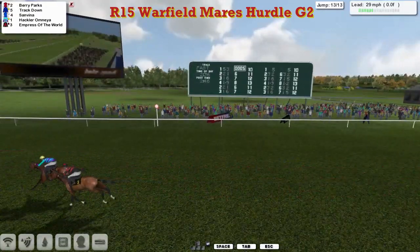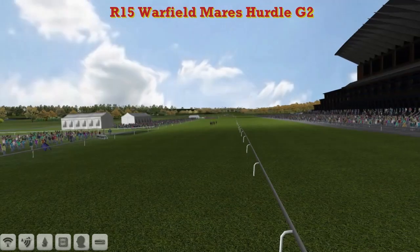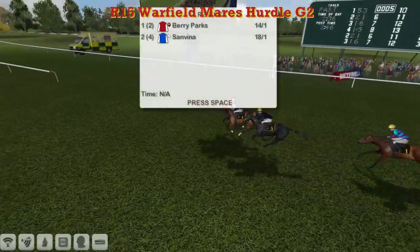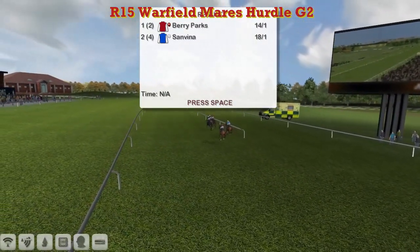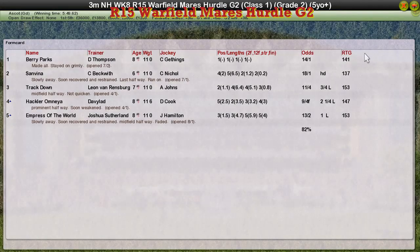Berry Parks has just held on. San Viener was 2nd, Track Down 3rd, then Hakla Omnia and finally Empress of the World. Berry Parks will not be denied — led all the way and did not want to be passed despite San Viener's efforts. A couple of game mares there with Track Down not doing bad in 3rd either, so everybody picks up some cash. Berry Parks is the winner, takes away the most for Darren Thompson. San Viener for Craig Beckwith was 2nd, Track Down for Leon Van Rendsburg 3rd, Hakla Omnia David Robertson 4th, and Empress of the World for Joshua Sutherland was 5th.